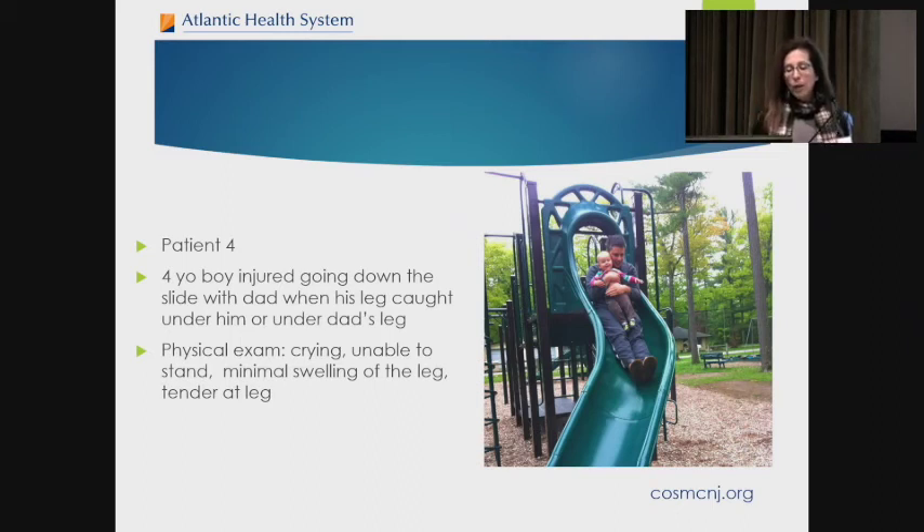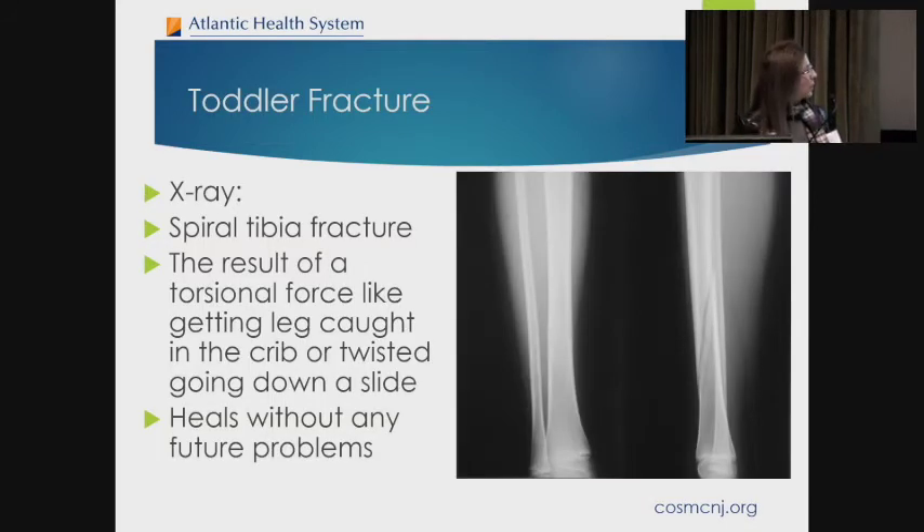Patient number four is a four-year-old boy who was injured going down the slide with dad, when his leg caught under him and under dad's leg — dad is feeling really bad about this. Physical exam shows the patient is crying, unable to stand, with minimal swelling but tenderness at the leg. The x-ray shows a spiral fracture of the tibia, due to torsional force — this can happen from the leg being caught under dad, or if the leg got caught in a crib and twisted. This heals without any future problems.